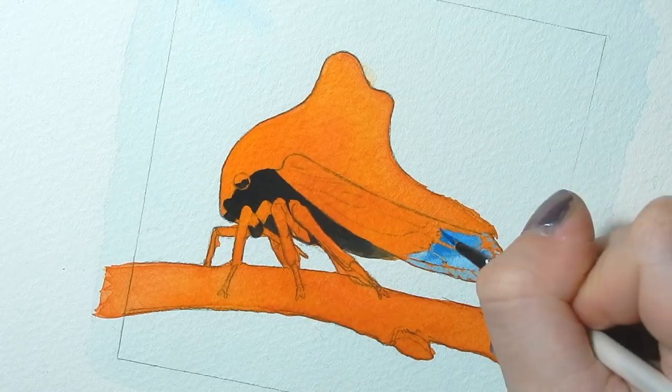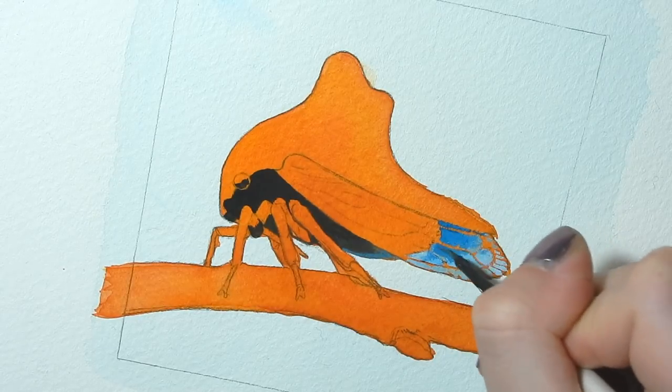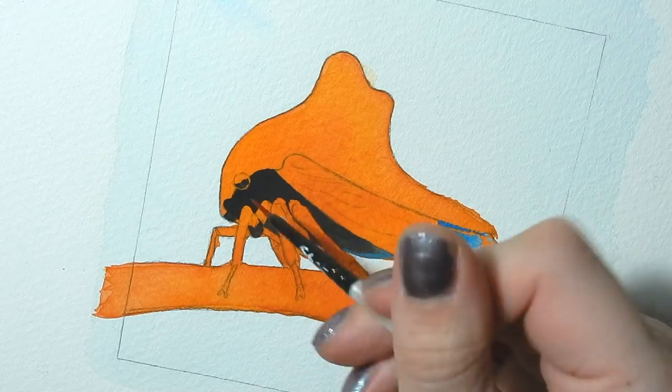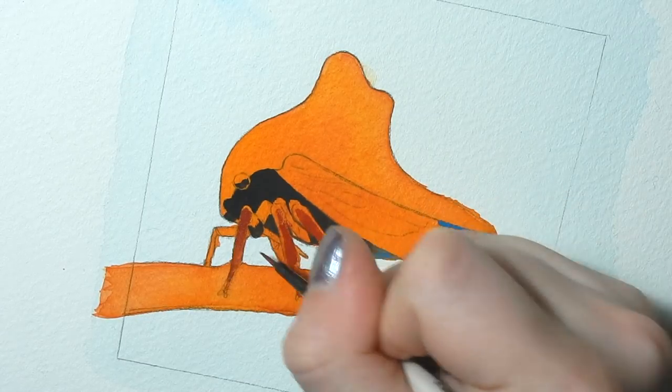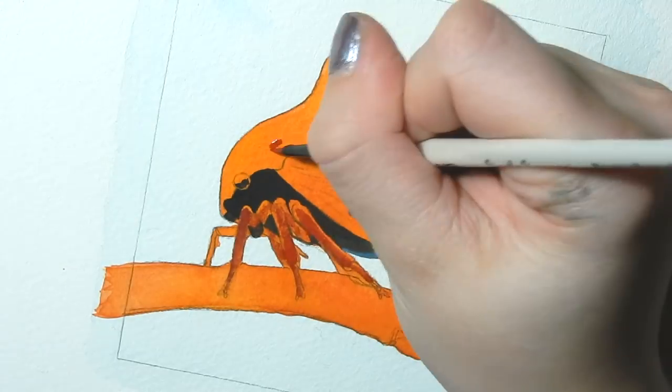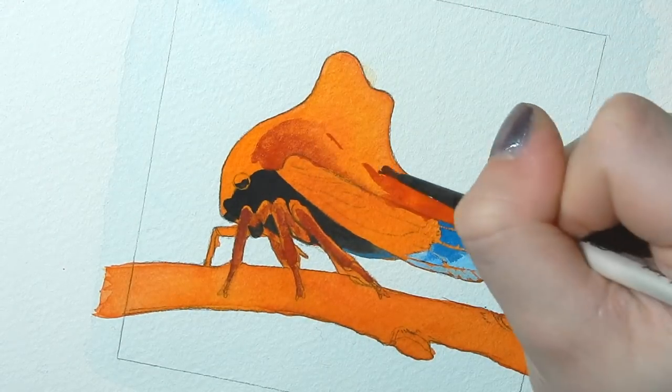This bug I'm painting is one that I actually got to meet in person. I found it at the Calgary Zoo here in Canada — it just happened to land on my hand, which was pretty wild, and I knew it was a tree hopper right away. Tree hoppers live on every continent except Antarctica, so it isn't too out of place that I should have encountered one this far north, but I was still really surprised.